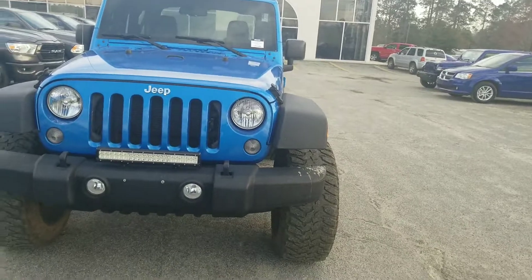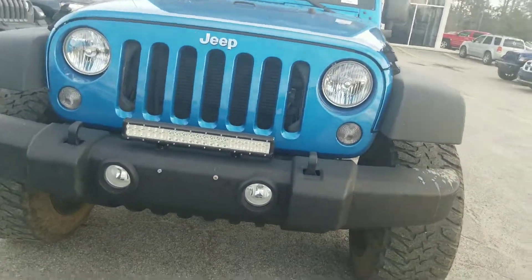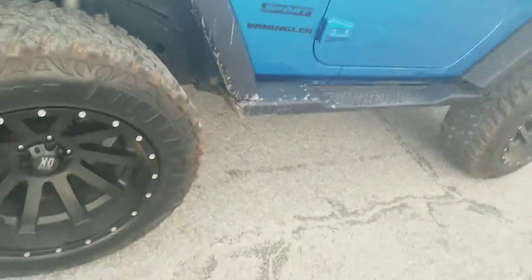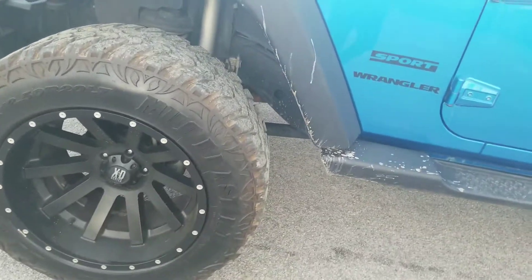Now, this Wrangler here only has 50,000 miles on it. As you can see, it does come with some fog lights as well as having your premium headlights. Making our way over to the side, we did put some nice tires on the vehicle. As you can see, these rims — they're not hubcaps or wheel covers. Running boards, of course, will be installed on this two-door Jeep.